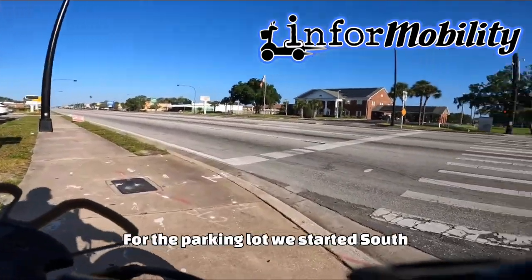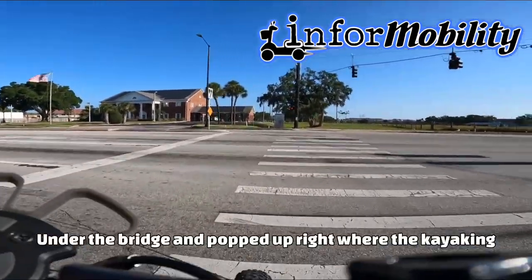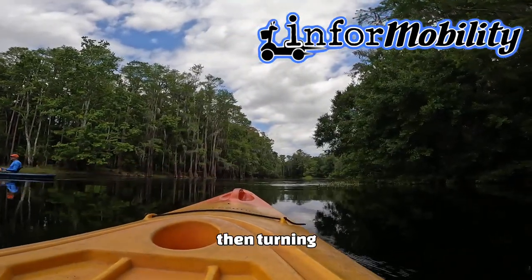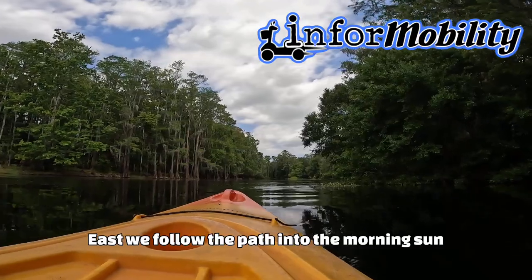From the parking lot, we started south, under the bridge, and popped up right where the kayaking rental spot is. Continued south, and then turning east, we followed the path into the morning sun.